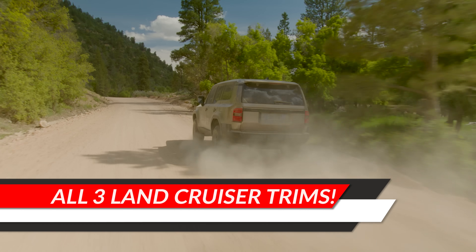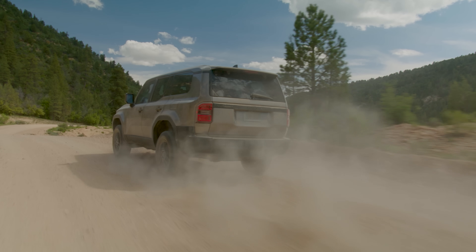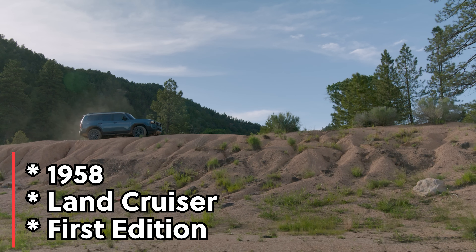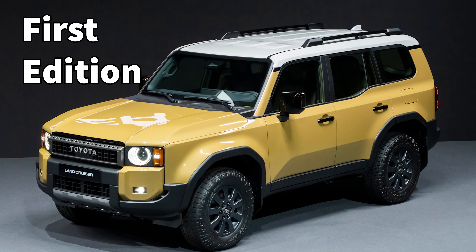Hi everyone, Jeff here. I'm going to compare all three trim levels of the 2024 Land Cruiser so that you can pick the best one. It's a simplified trim level schedule — 1958, then Land Cruiser, then First Edition.